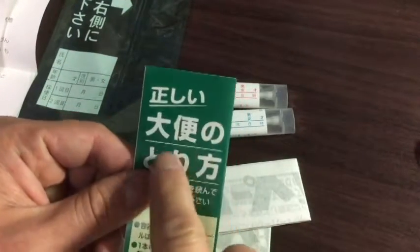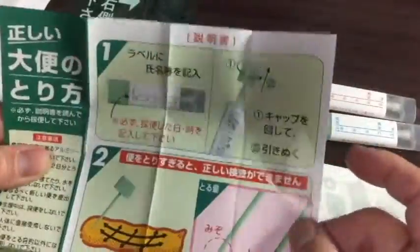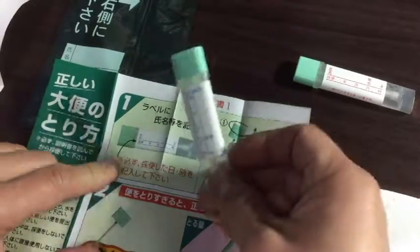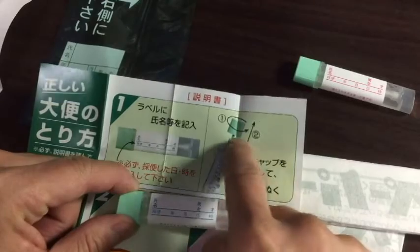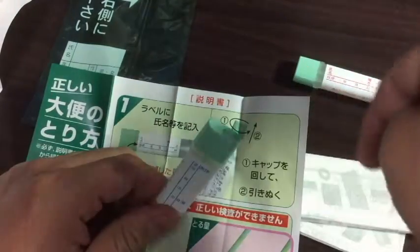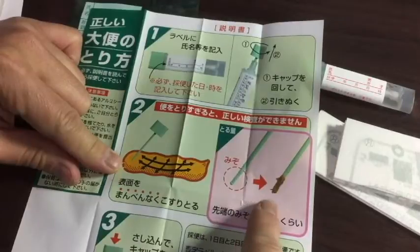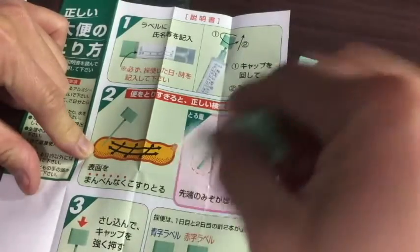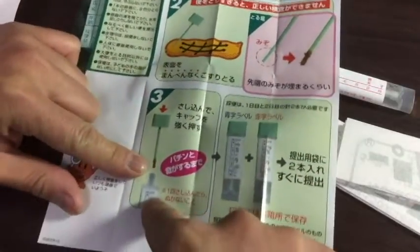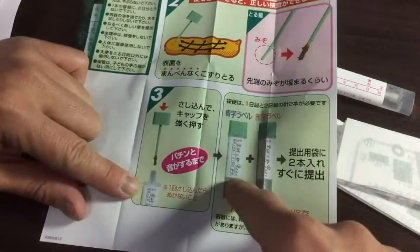This is the instruction guide on how to properly do the test. Viewer discretion is advised — it is disgusting. As I mentioned before, you have to fill out your personal information first, and the date and time of the test. To remove the cap, you turn counterclockwise, then you pull up. Here comes the disgusting part — you're going to swab it with this little stick. That's how much you need to get on the stick properly. So you're going to swipe it like that. When you have enough of your sample, you stick it into this vial like this, and then turn the cap.